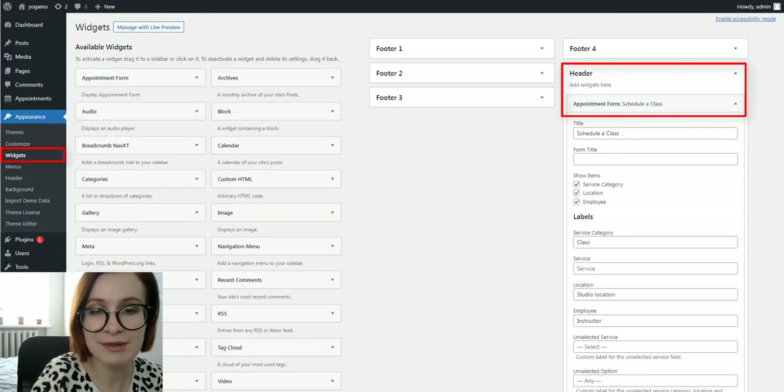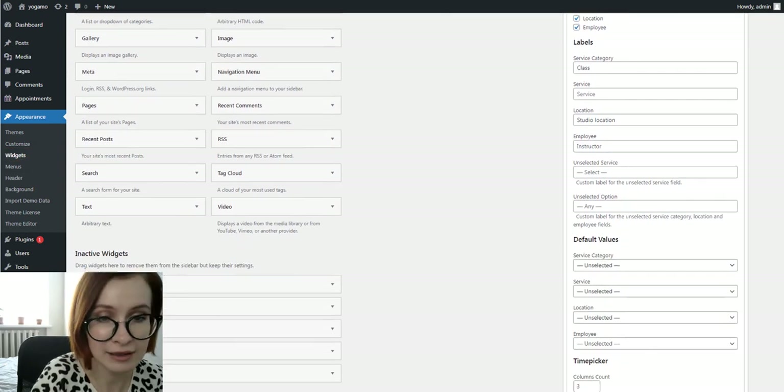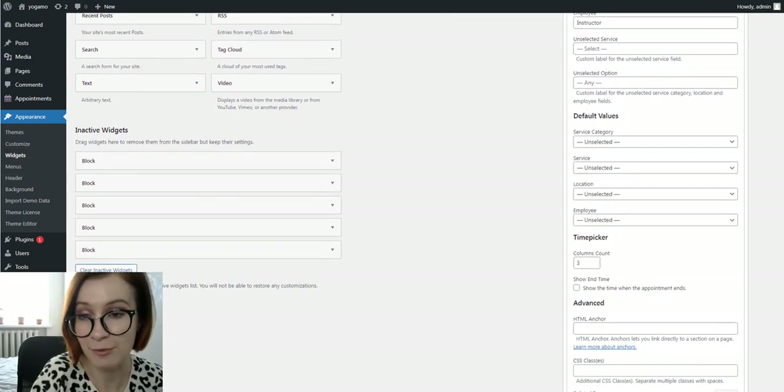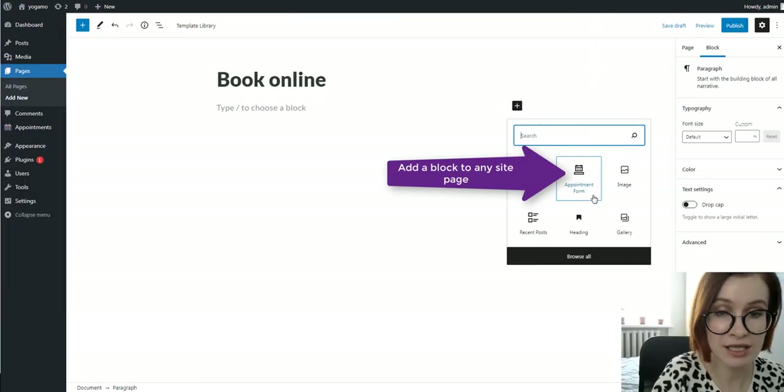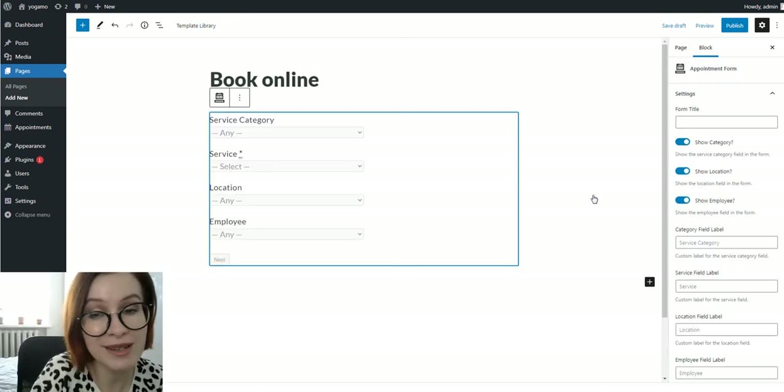By the way, you can customize the booking wizard by hiding chosen fields, editing field labels, changing the number of columns for the time picker, and more. Since there are dedicated widgets for the booking form of our yoga scheduling software in Gutenberg, Elementor, and Divi, applying these changes won't be a hard task.